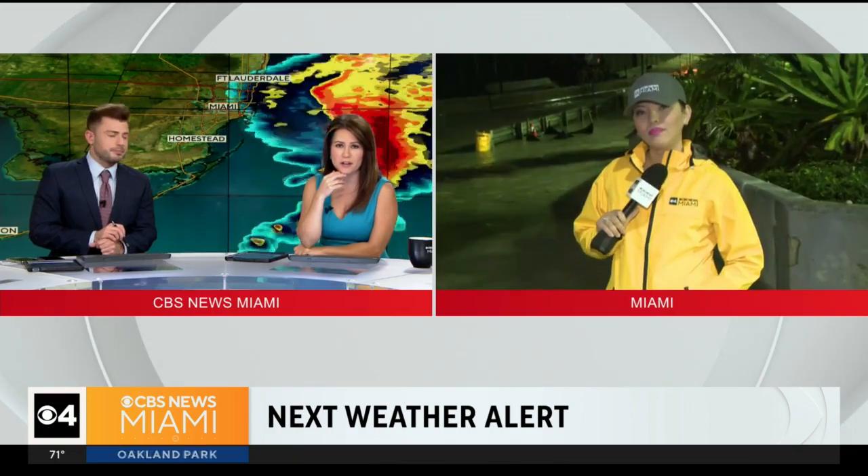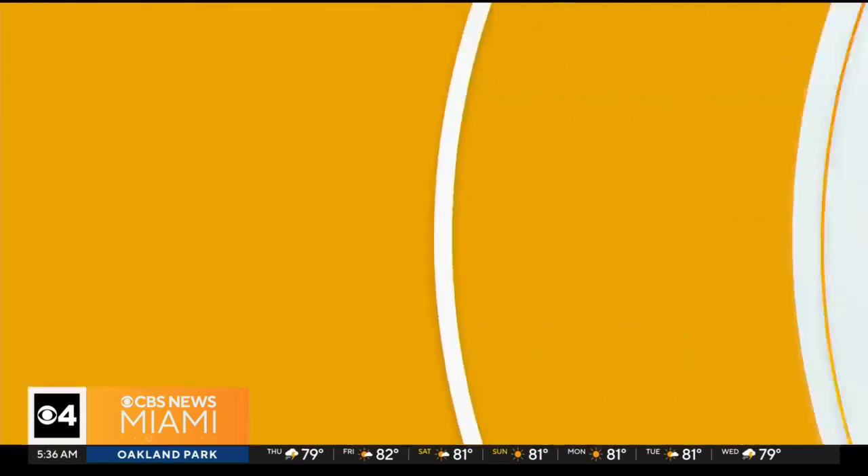So stay safe out there. I know there's a lot going on — you're kind of in the middle of traffic and the flooding there. We'll be checking in with you very shortly. Yeah, we'll see you in a bit, Jacqueline. Thank you.